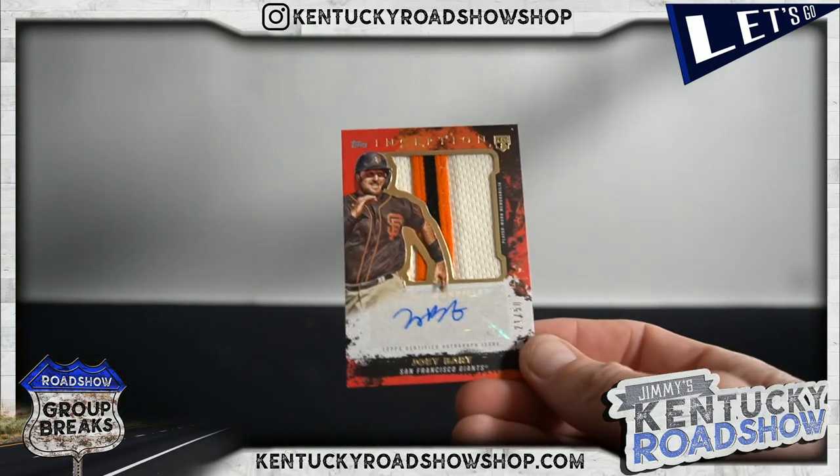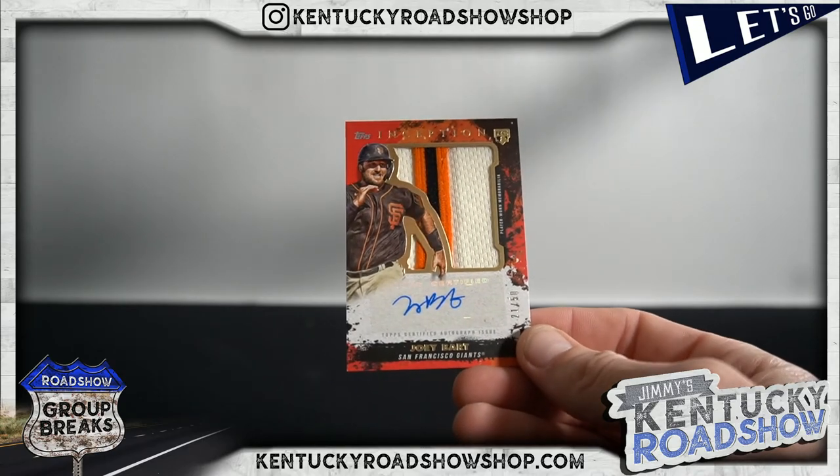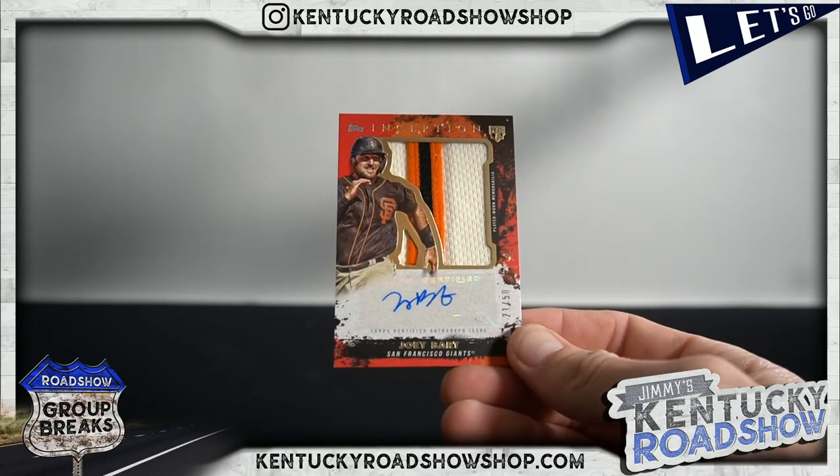Paul DeJong, Freddie Freeman, Josh Bell, Clayton Kershaw, Alex Kiraloff, Shohei green, and Joey Bart jumbo patch auto to 50. Yep — we're buying more Inception! It's a product of the year contender right here. I'll go hunting for more. Yeah, thank you guys!